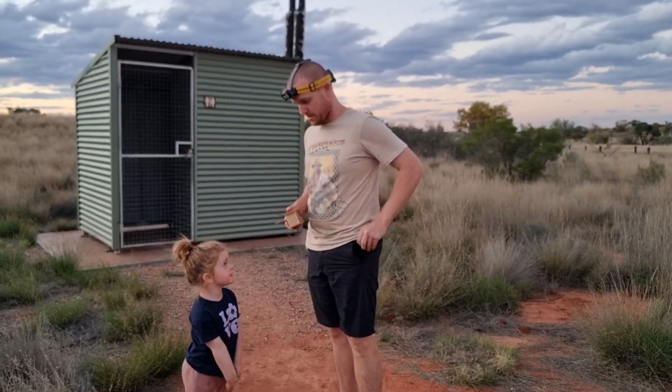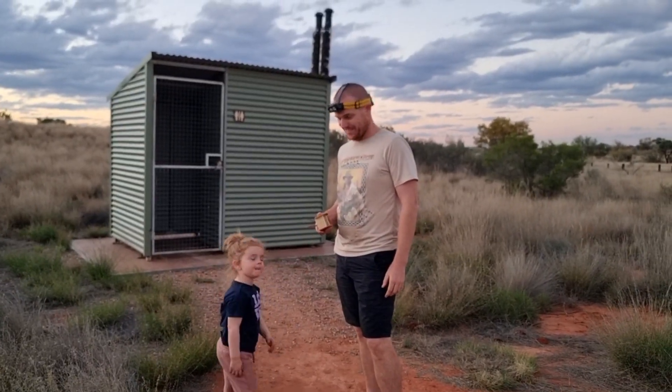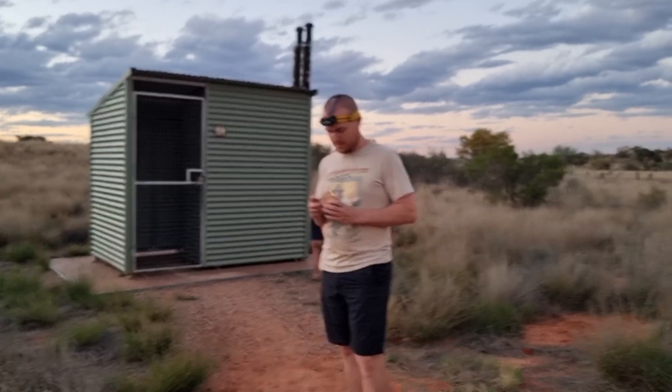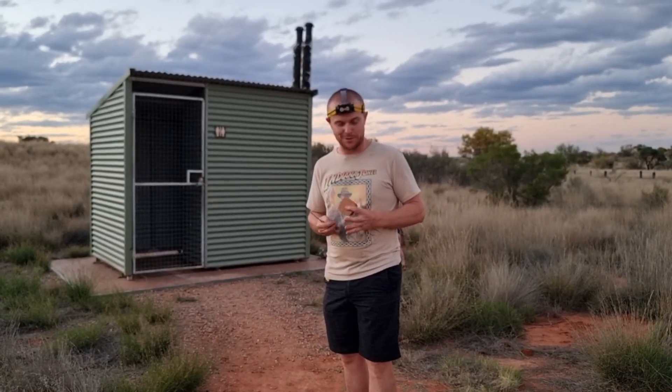We're going to talk to the camera for a bit, is that okay? Yeah. We're out in the middle of the Northern Territory still, and this is definitely one of those don't do this at home sort of situations.